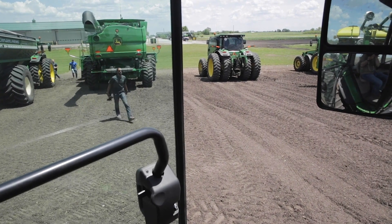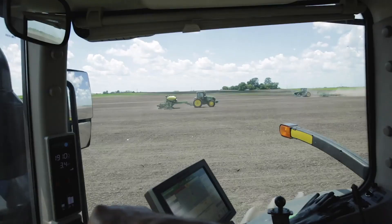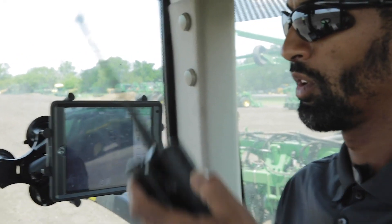If you think about what's been the primary sensor on a farm for hundreds of years — it was the farmer's eyes. What was the primary computer? It was the farmer's mind. What was the farmer's cloud? It was his or her memory plus an old dirty notebook. What a farmer does with his or her eyes, we can now do at a much greater level of precision with a camera and a computer.